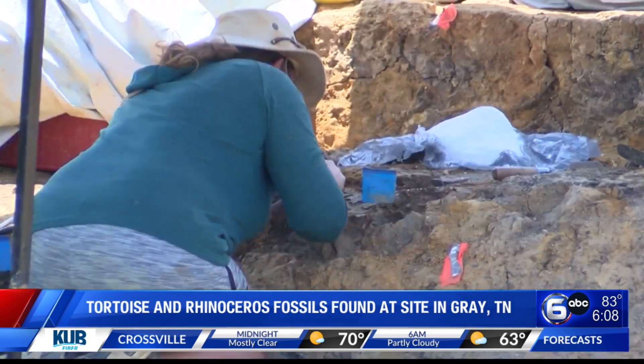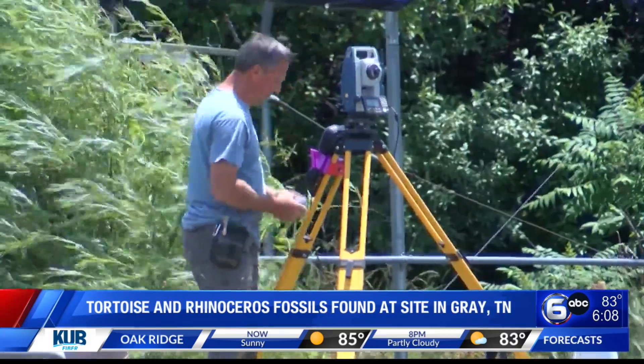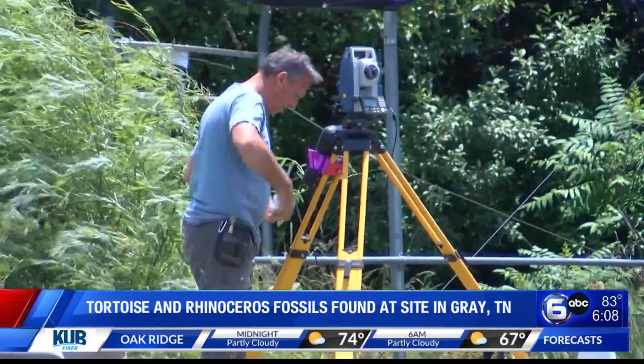The crew is digging, sifting the sediment, and making new discoveries while finding pieces to puzzles found in previous years.